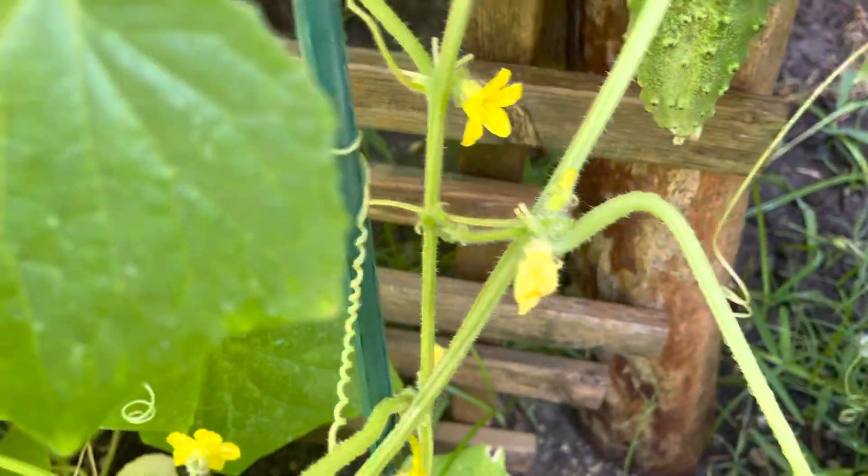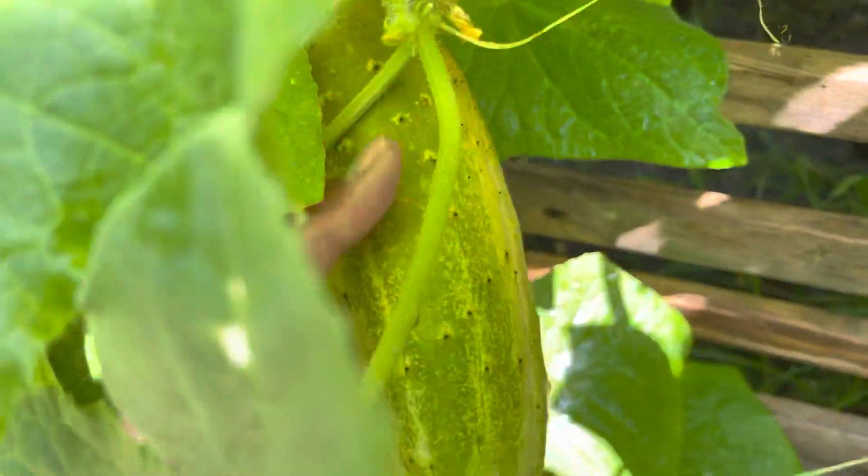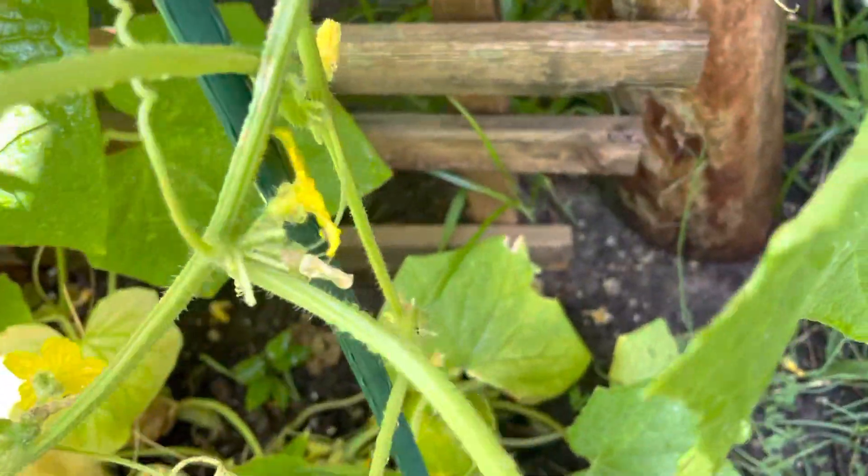One! Oh my god, that's a humongous cucumber. It's about to turn yellow. Darn it — we don't have anything to cut it. I don't want to just yank it out.